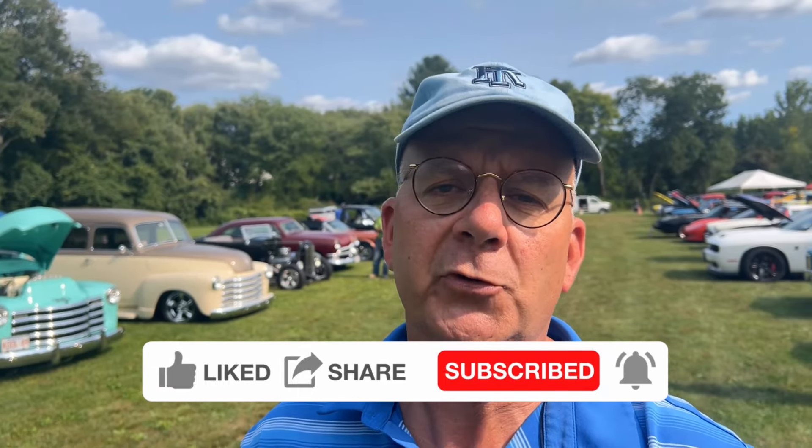I've got a lot of really cool stuff planned. The season's not nearly over yet, folks. We're going to be out there fast and furious. Thanks for watching and let's go car cruising.